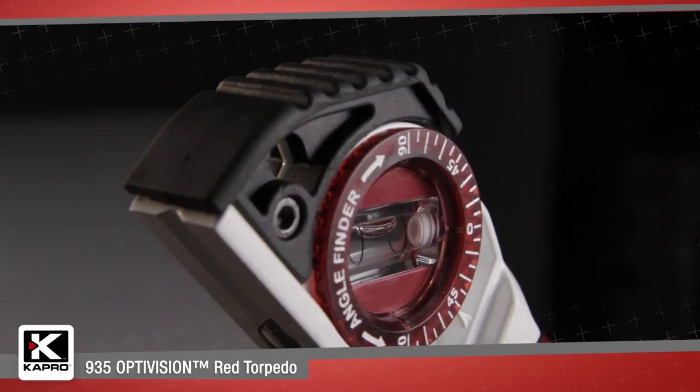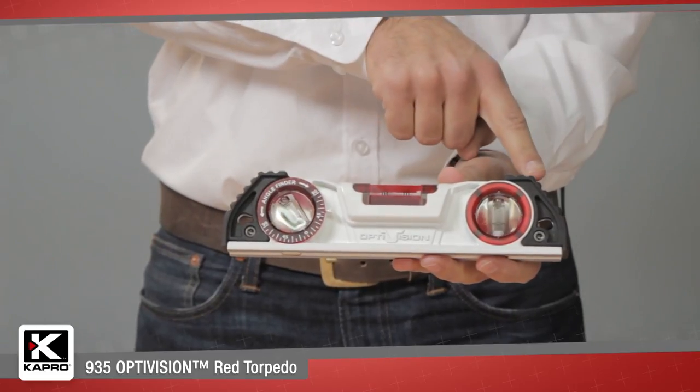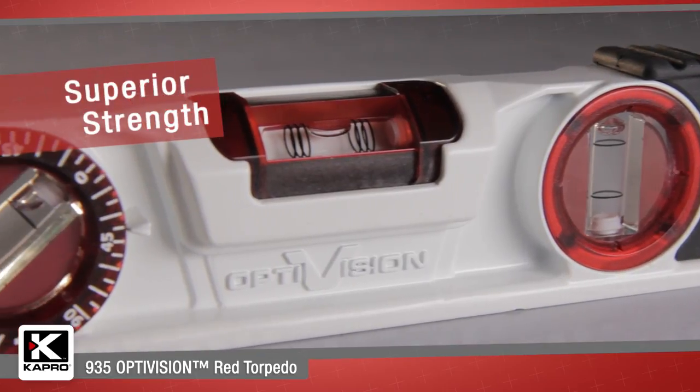The 935 torpedo's integrity is protected by oversized shock absorbing end caps and has a reinforced profile with a bridge at the horizontal vial for superior strength.